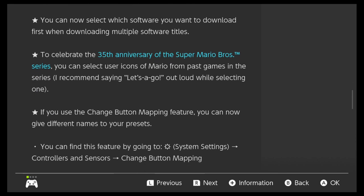You can now select which software you want to download first when downloading multiple software titles. Like, I download a lot of games at one time. Sometimes I think, oh, I'm going to play this one first, so the others can just download in the background. But if you do it out of order, you have to cancel the download and re-download them in the order you want — it gets really annoying. So now you can do it just as you're downloading. That saves some time, so that's pretty cool.